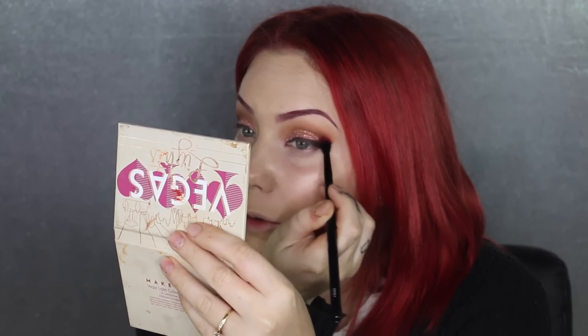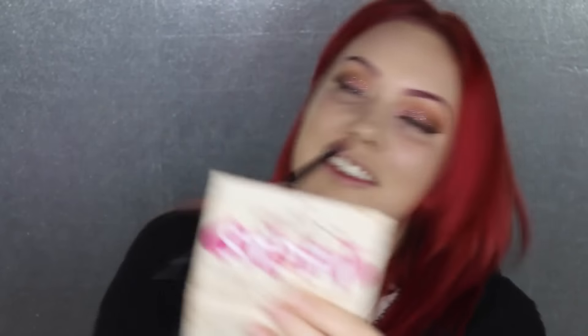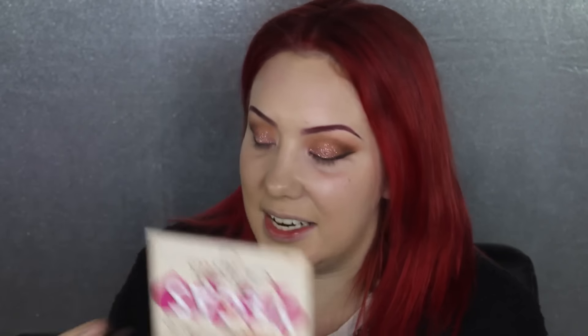Next I'm going to use this Elf Liquid Liner in the shade Plum. Now I'm going to use my Australis Makeup Finishing Spritz as a primer — spray it on my hands and rub it on my face. This stuff honestly is so good as a primer.